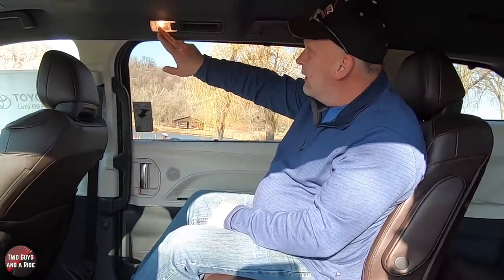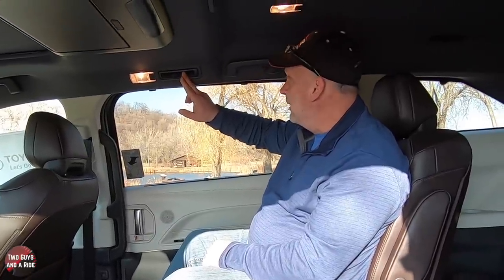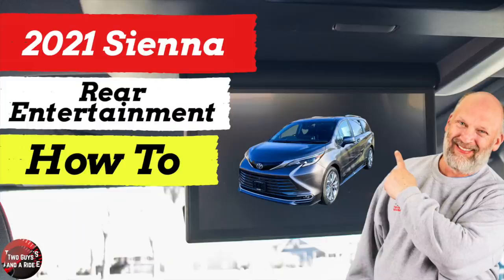You do have your reading lamp here, as well as one of your air vents in the ceiling. This particular vehicle does have an 11.6-inch entertainment screen, and we will be showing you a separate video on how all that works — click on the link above to see that.